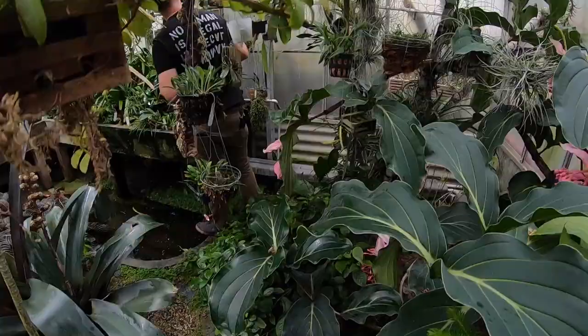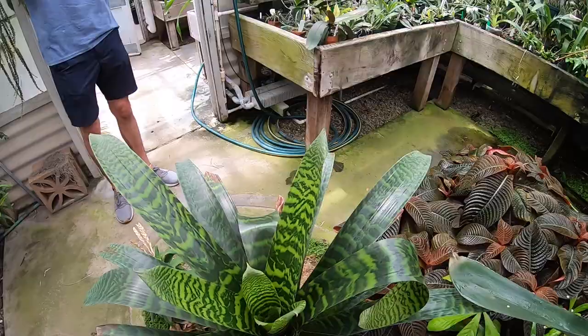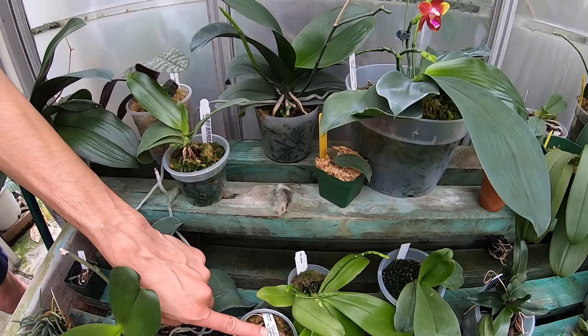It was really awesome to see. Some of the stuff in there was just huge — like these bromeliads in the center of this room were like three and a half, four feet tall and four feet wide. Just really impressive, and just kind of crazy how many different species were in there. Really neat looking plants.